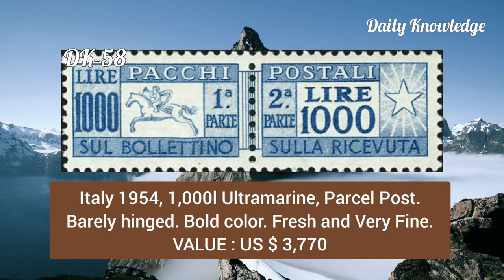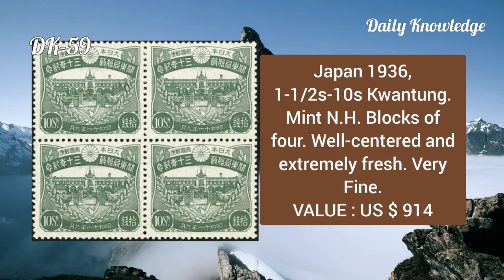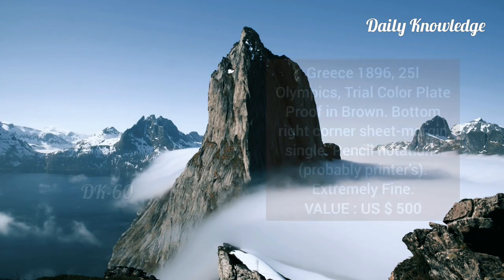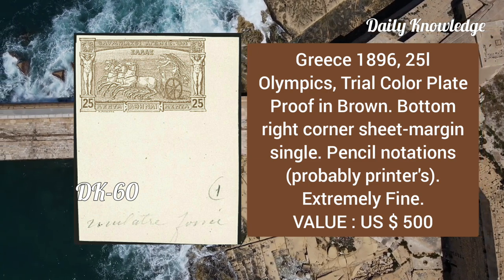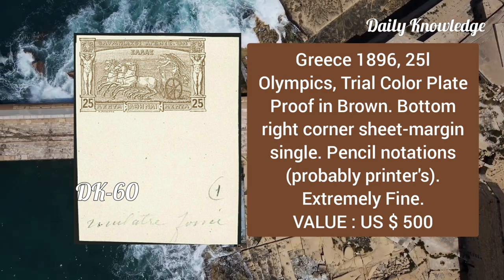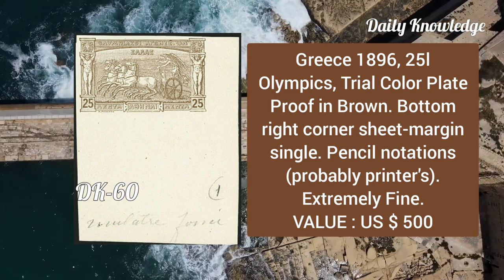Japan, 1936, 1½s to 10s Kannon, mint never hinged blocks of four, well centered, extremely fresh and very fine. Greece, 1896, 25l Olympics, trial color plate proof in brown, bottom right corner sheet margin single with pencil notation, extremely fine.